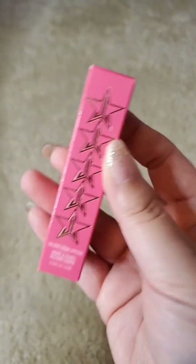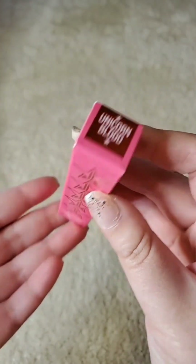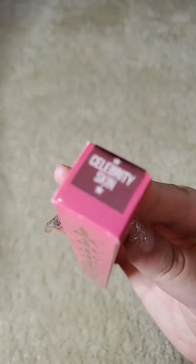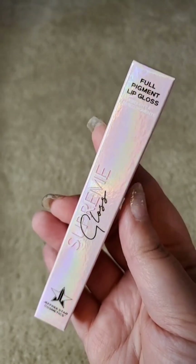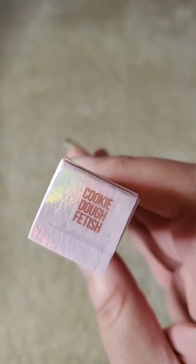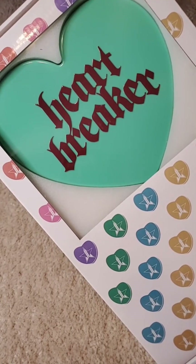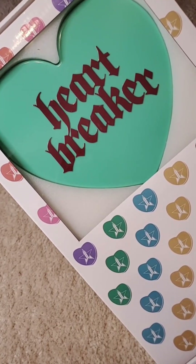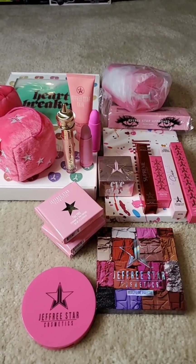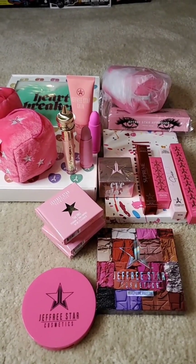I found some more lippies in the box: Unicorn Blood, which is the Velour Liquid Lipstick; Velour Lip Liner in the shade Celebrity Skin; and the Supreme Gloss in Cookie Dough Fetish. Lastly, we have the same heart mirror as last year, only in mint green color. And that's it. I think going forward, I'm going to stay with the mystery treats instead of the boxes.